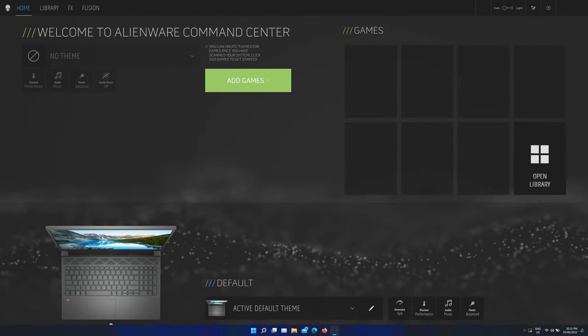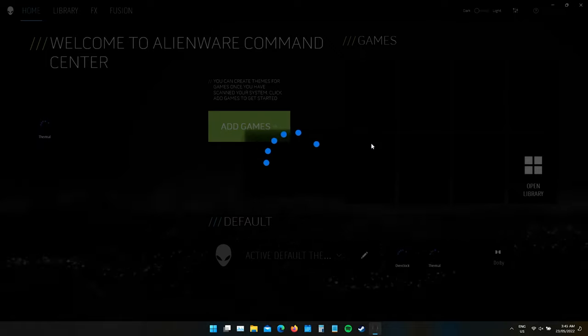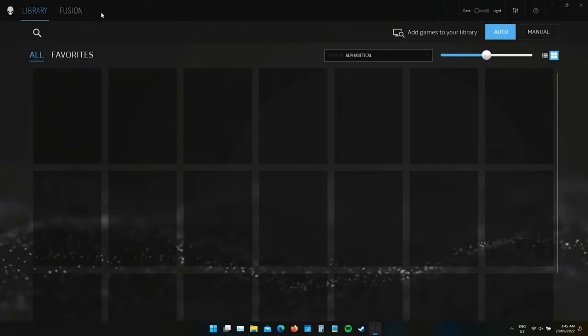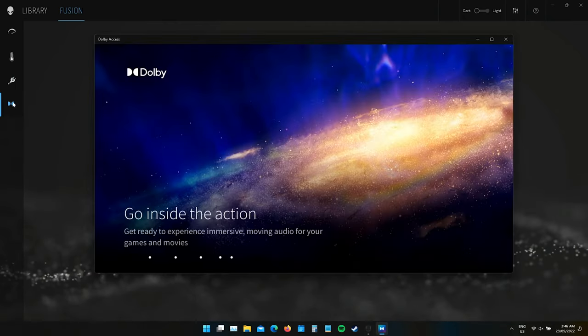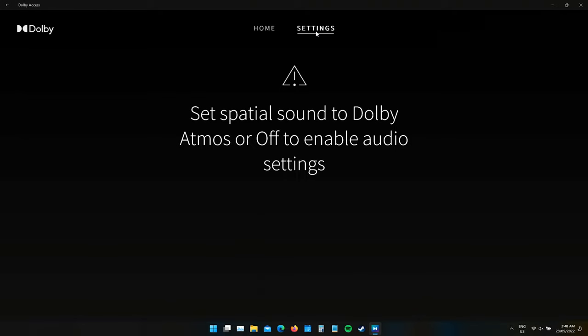Before the thermal and performance data, I need to comment on the increasingly disastrous state of Dell's software. Alienware Command Center should be your hub for changing thermal and power profiles, but it began to flat-out refuse to work properly after only a few days. The app loads into a broken state where you can't actually switch between power profiles. The separate Dolby Access app for sound profiles is also not particularly reliable — it sits thinking for several minutes, then loads into a home screen that's bordering on adware, and the settings tab is completely broken.